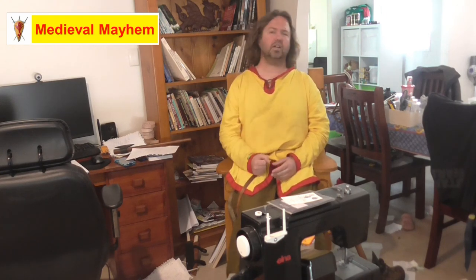There we go guys, that's Anglo-Saxon warfare. I really hope you enjoyed today's video. Please like, subscribe and share, and I'll catch you in my next video.